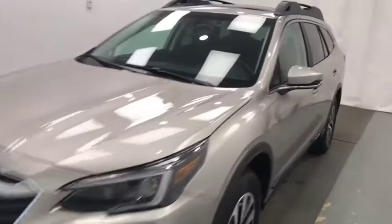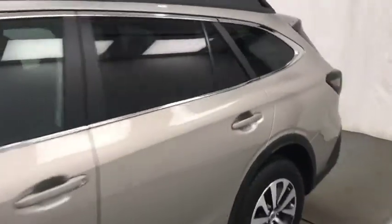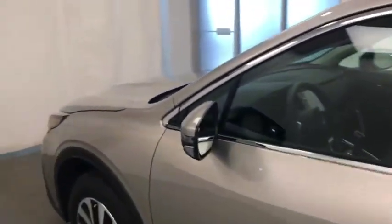Today we're reviewing stock number 214305 on a 2020 Subaru Outback. Our exterior color is tungsten metallic.